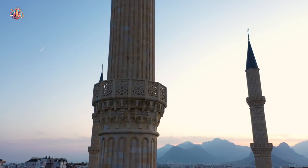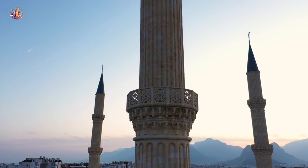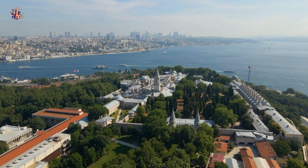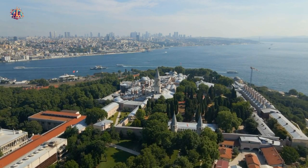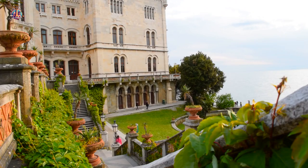Topkapi Palace — explore the opulent Topkapi Palace, the former residence of Ottoman sultans. Wander through its lavish chambers, beautifully landscaped gardens, and don't miss the fascinating harem section. Marvel at its ornate rooms, lush courtyards, and visit the treasury to see precious artifacts from the Ottoman Empire.